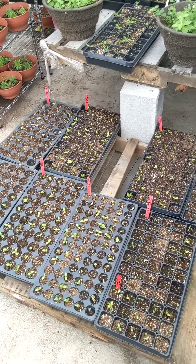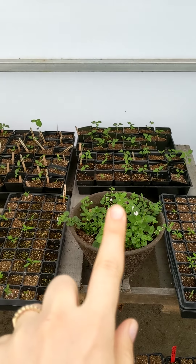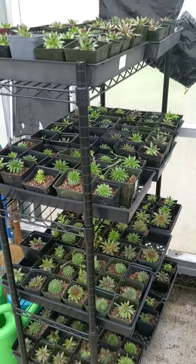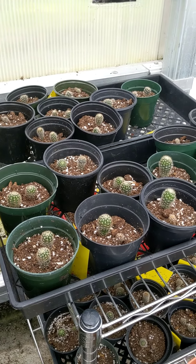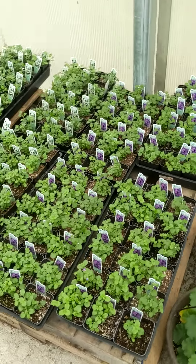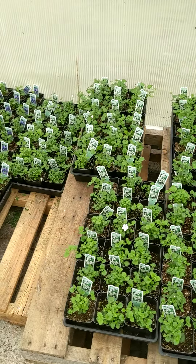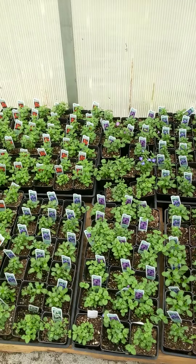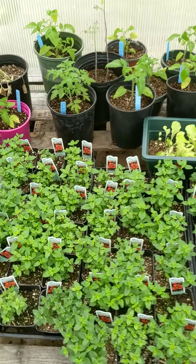Over here we have almost 500 cucumbers — not 500 different kinds, but 500 cucumbers across about five or six varieties. We have some of our peppers back there, more succulents, our little cacti looking cute, and then here we have our bacopa that we pinched back — they were getting really leggy.